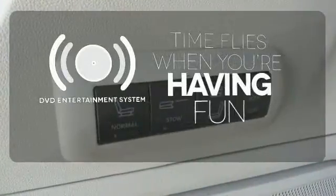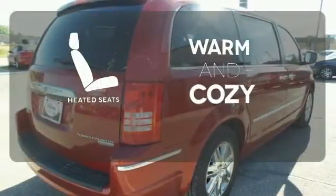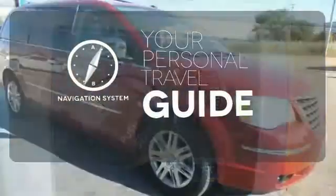The longest of road trips are fun for everyone with the DVD entertainment system. Wrap yourself in the comfort of heated seats. It comes with a navigation system to easily guide you to your destination.